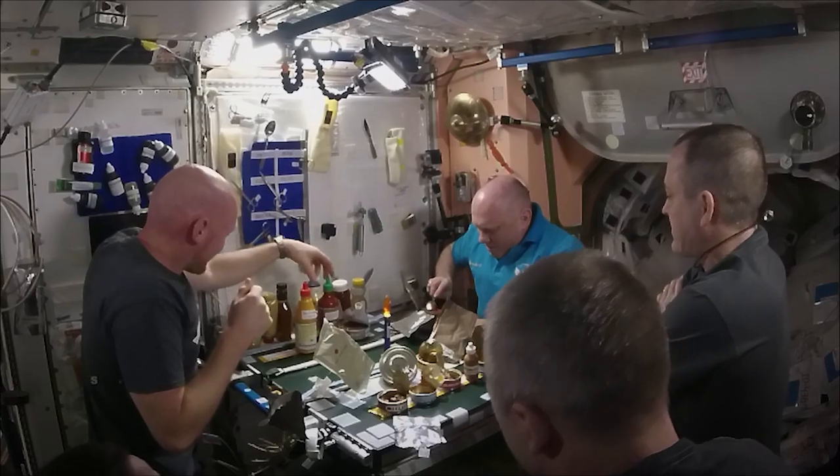Shule Wu from the International Space Station Food Laboratory, thank you so much. You're very welcome — my pleasure. That's Space to Ground for this week. Thanks for watching, we'll see you next week.